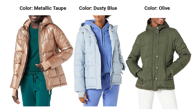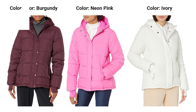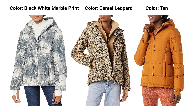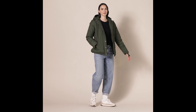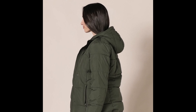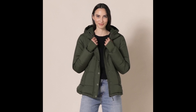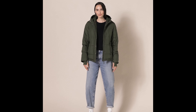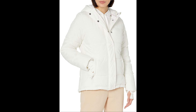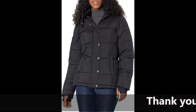1. Heavyweight Warmth. When the temperatures drop, it's time to turn to a coat that offers serious warmth. The heavyweight design of this puffer coat provides a cozy shield against the winter chill, ensuring you stay snug and comfortable in even the coldest conditions. 2. Long Sleeve Protection. The long sleeves add an extra layer of insulation, making this puffer coat ideal for those frosty days. Whether you're commuting to work or enjoying a winter walk, the long sleeves keep you warm without compromising on style. 3. Hooded Versatility. The attached hood is a game-changer for winter weather. It provides an additional layer of protection against wind and snow, keeping you shielded from the elements. Plus, it's adjustable, allowing you to customize your level of coziness.